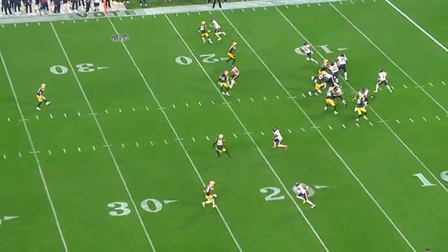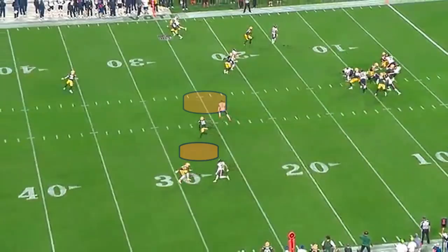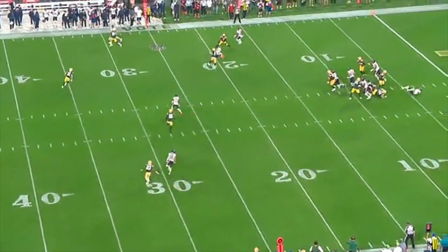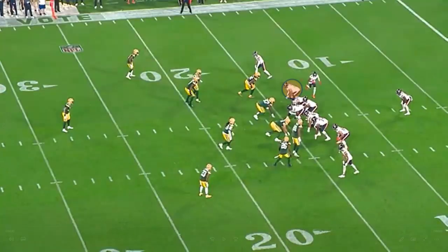Next drive, on first down he's going to throw a completion but with a very risky throw, even though there are other options that would be a better choice. On the next play, right tackle number 75 Larry Borum gets beat and Montgomery gets stuffed in the backfield.